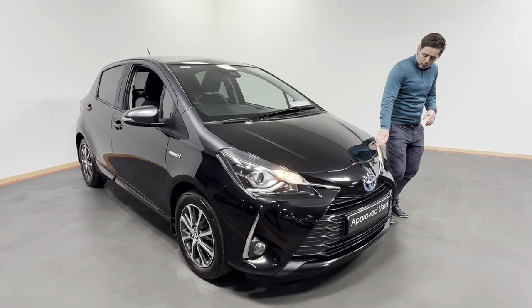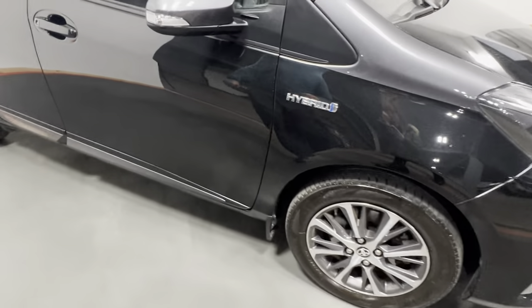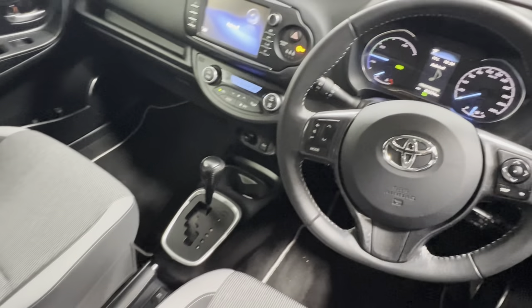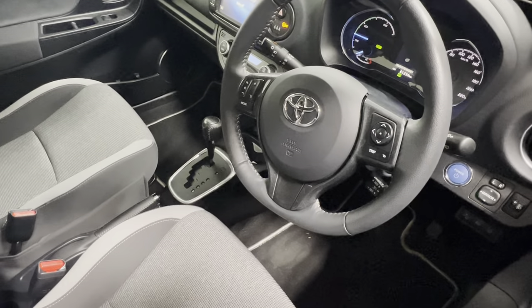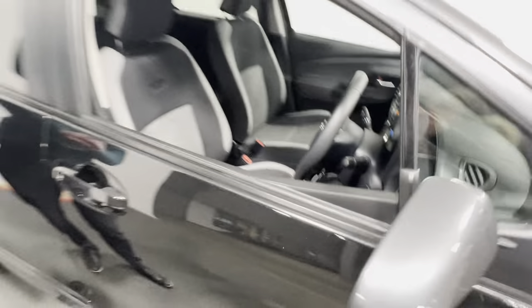At the front here we have our daytime running lights, front fogs, we also have our alloy wheels, rear privacy glass, lovely two-tone interior with the Y20 stitching on the seats, leather multifunction steering wheel. This vehicle has covered 61,234 kilometres, dual climate control, Bluetooth radio, automatic lights and a whole lot more.